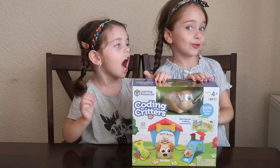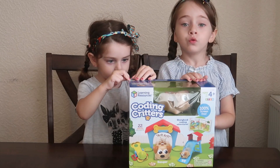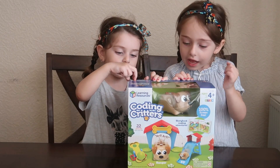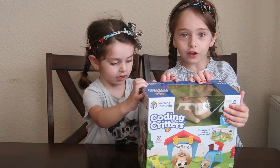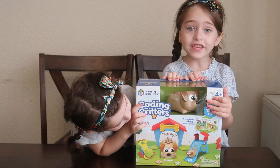Hello guys, welcome back to our channel. Today we are playing Coding Critters. We have a cute little Ranger dog — the dog is inside of here. Let's learn how to code with Ranger.